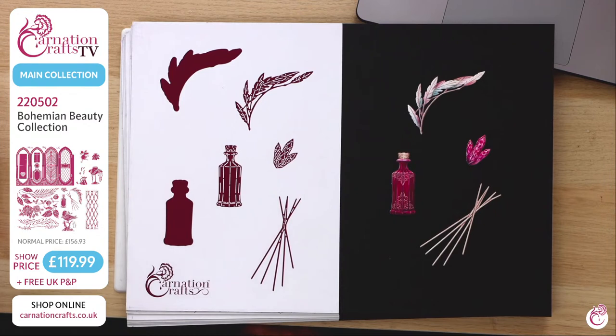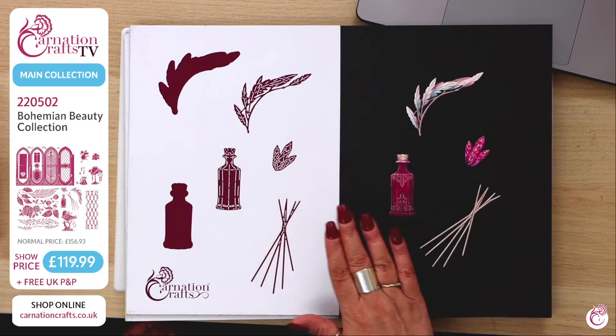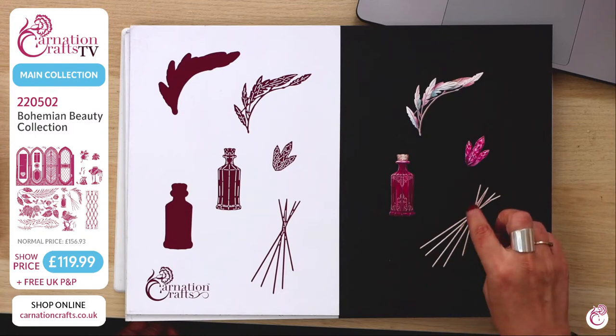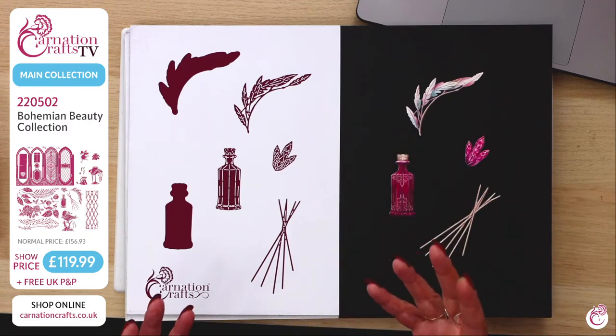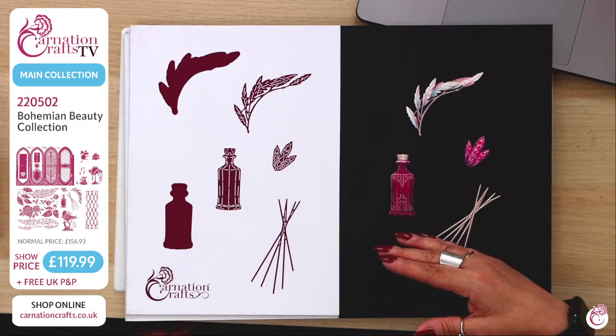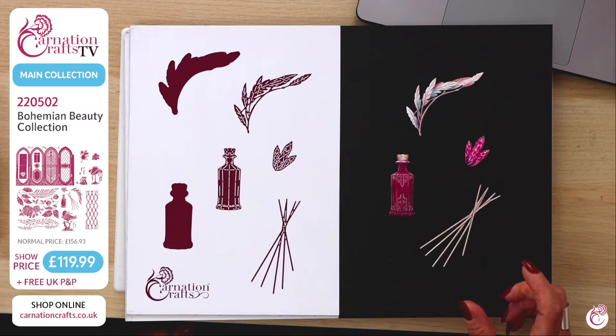Then we've got Boho Bits — said very carefully, Boho Bits. You've got this gorgeous bottle, a beautiful feather, gorgeous crystals, and beautiful sticks. When you turn them around and pop them behind the bottle, it becomes like a diffuser. They also make a great teepee shape — those background elements. So all these elements build up that card and make it look just finished and gorgeous and beautiful. Those colorways are so pretty — remember to print on ProPrint, it will change the game for you.